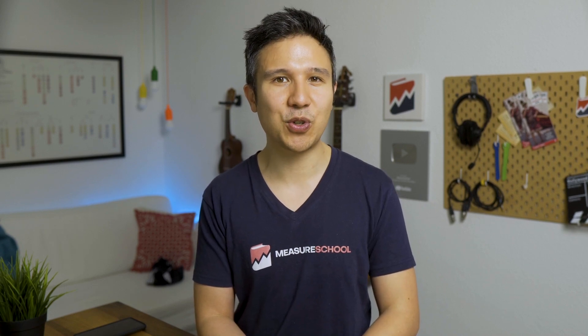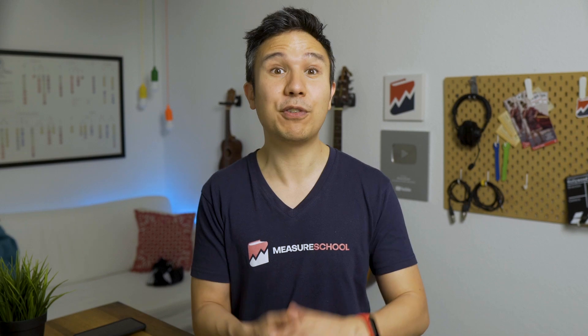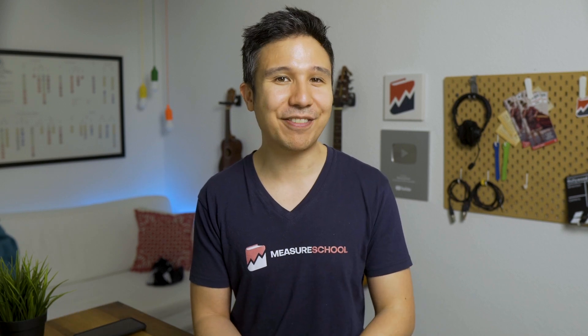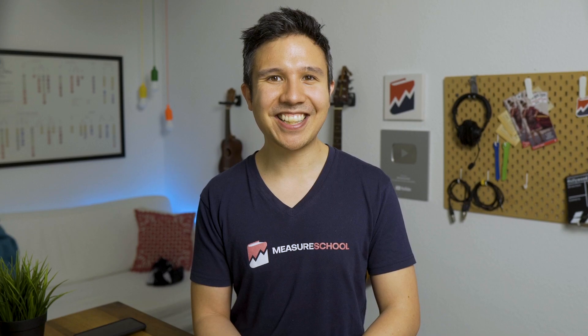Thank you, Andrea, for these amazing tips. That was not all — Andrea shared other interesting visualization tips to enhance your Data Studio dashboards in the live training. If you want to check that out, head over to measureschool.com/measuremasters, and maybe I'll see you in the next live training. My name is Julian. Till next time.